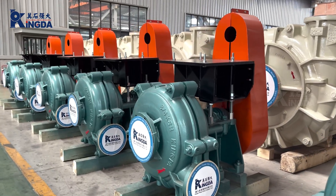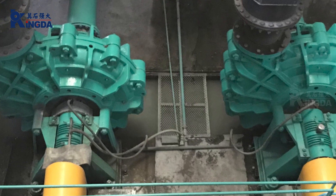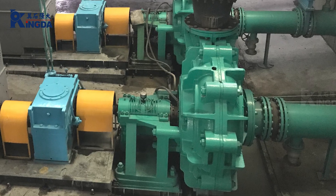Slurry pumps are ideal for handling slurries, ensuring efficient operation, less downtime, and lower maintenance costs.